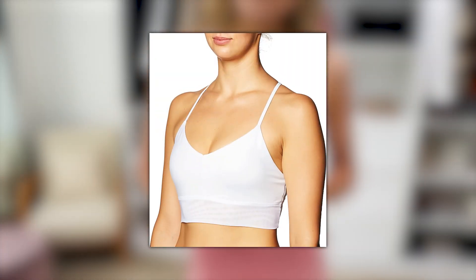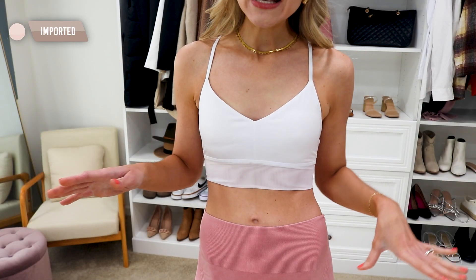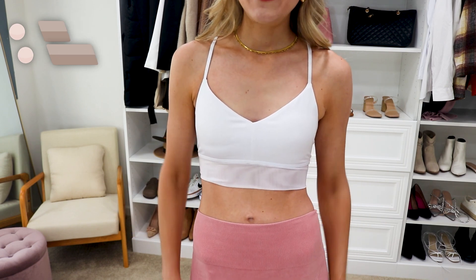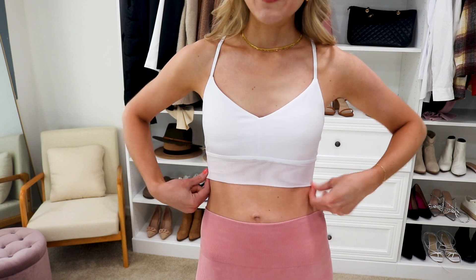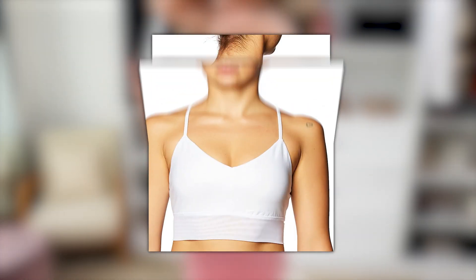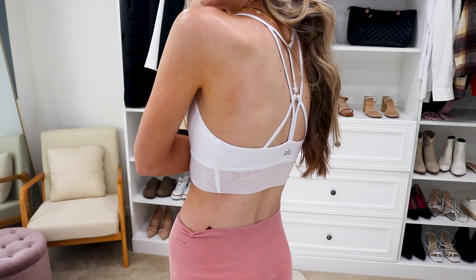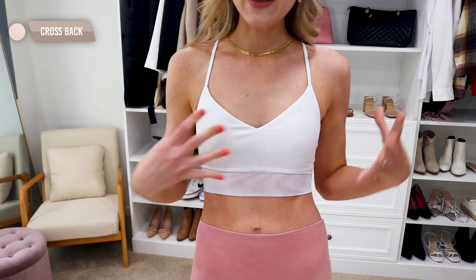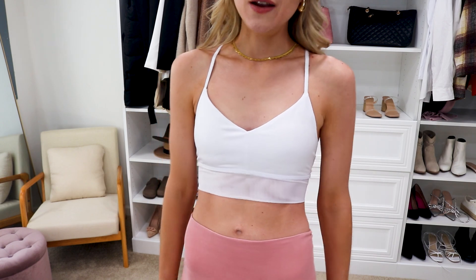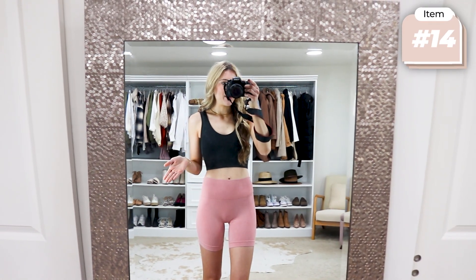I recently picked up this white longline sports bra — this is actually the first clothing item I've tried from Alo Yoga. I've heard so many good things about them and I saw they're now available on Amazon. I really like the fit and the little bit of mesh detail at the bottom. It's one of those bras you can wear to work out or just underneath clothing. The back is a cute crisscross design. I feel very comfortable in it — wearing my true-to-size small — and it comes in more color options.